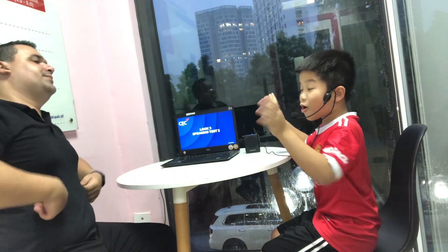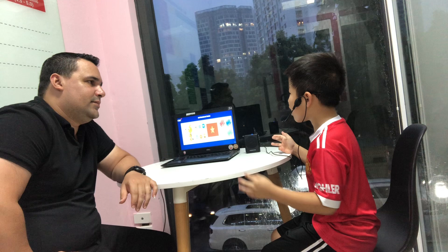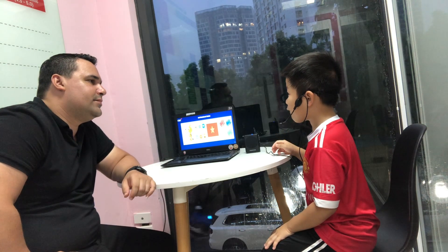Hello! What is your name? My name is Daniel. And how old are you, Daniel? I am 9 years old. And where are you from? I am from Vietnam.